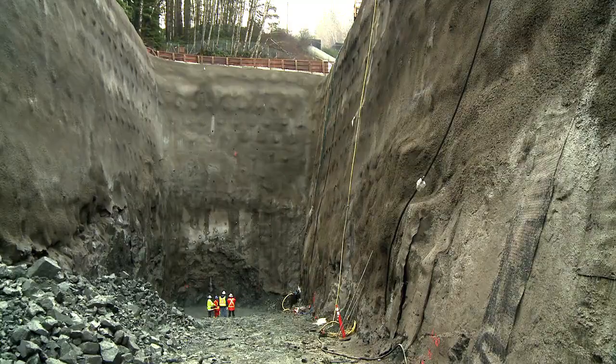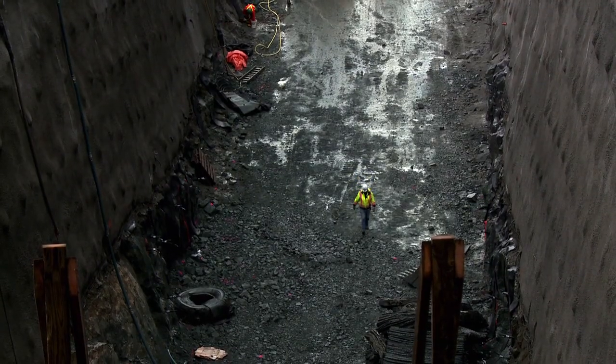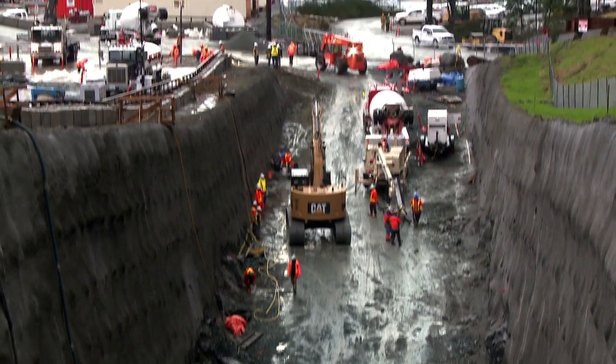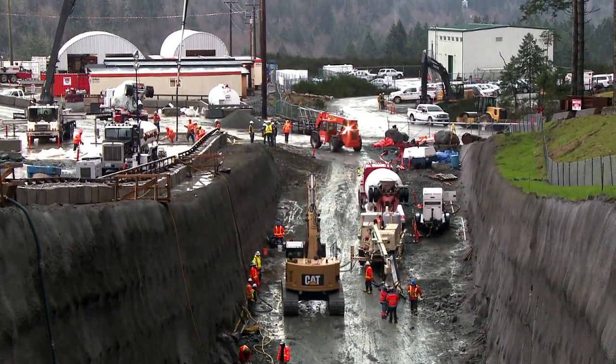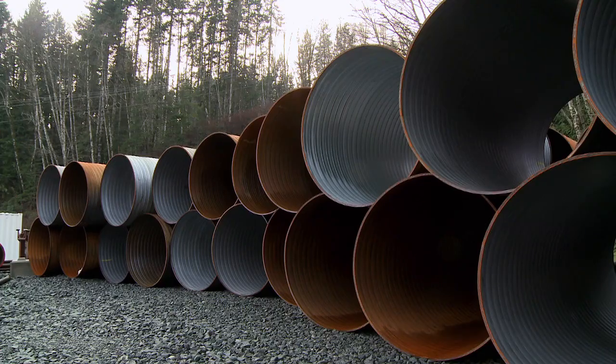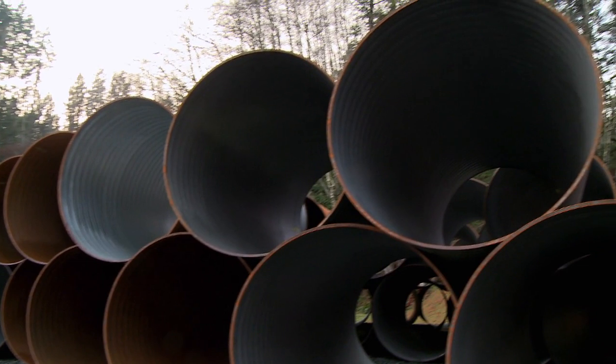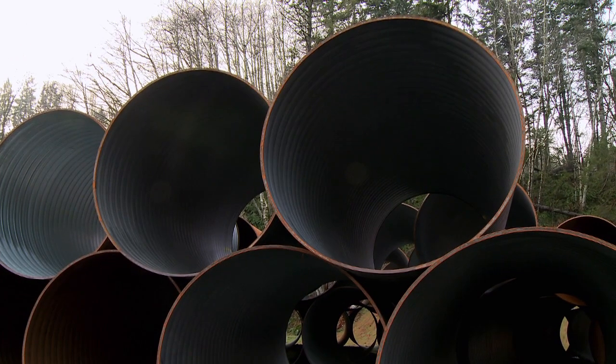Right now we have over 100 tradespersons working on the project and over 80% are local. But it's not only the local direct hires that work on the project — we have a lot of opportunities for businesses in the community. For example, we're standing beside the ventilation pipe that's going to be going inside the tunnels, and we've had local businesses and suppliers help us in fabricating components for this material.